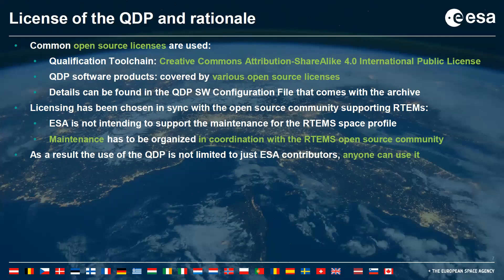Regarding the license, ESA made the decision to use a permissive common open source license rather than the ESA open source license typically used for this type of project. The QDP contains software products covered by various open source licenses, and the qualification toolchain also relies on many open source libraries and tooling. All of this open source software is supported by the open source community, and ESA is not planning to fund maintenance separately. License details can be found in the source configuration file delivered as part of the QDP, and licensing was chosen in sync with the RTEMS open source community.